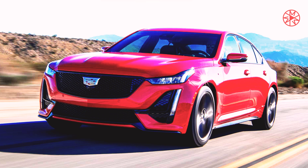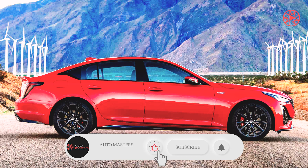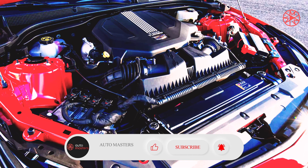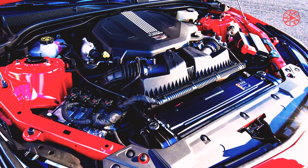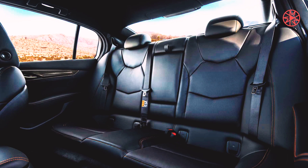The Cadillac CT5V with SuperCruise is a future I can support. GM's hands-free system might seem like an odd fit in this twin-turbo Cadillac, but together they make for a nearly perfect one-car solution.